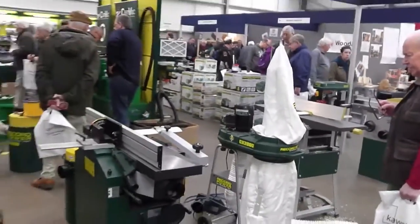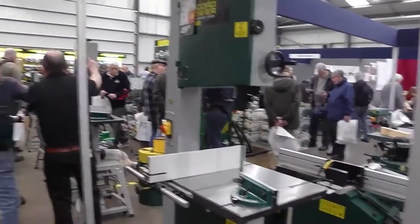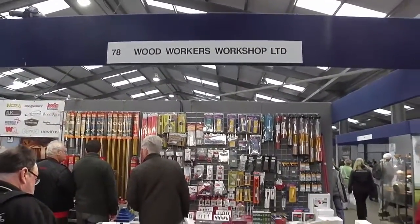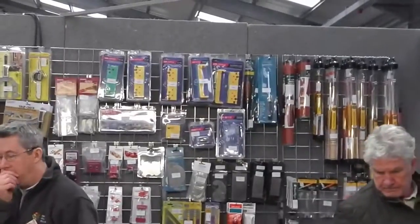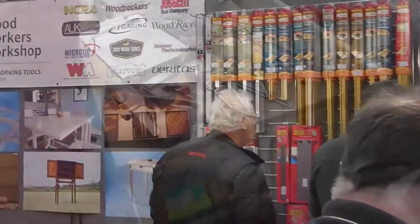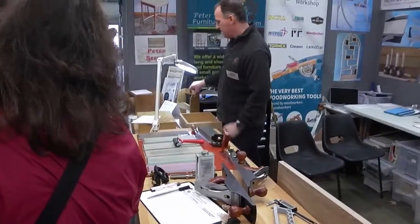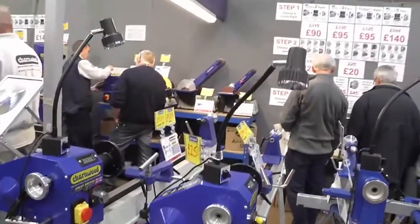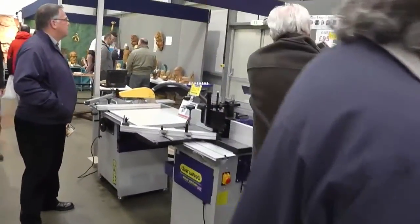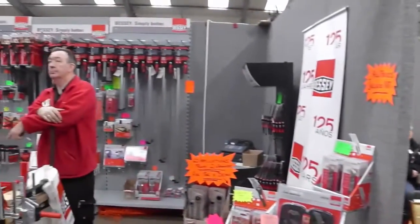Just up the road and around the corner we have the Record Power stand offering their range of machinery — planer thicknesses, air filtration, and several ranges of band saws. Just across from them we have the Woodworkers Workshop, a great little store you can find online where you can buy all sorts of woodworking-related products. I've used them myself and I think they're great. Alongside that, Peter Sefton and his furniture school, and Charnwood Power Tools also on display offering lathes, table saws, planer thicknesses, and band saws.